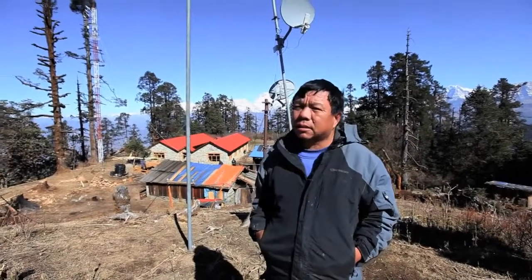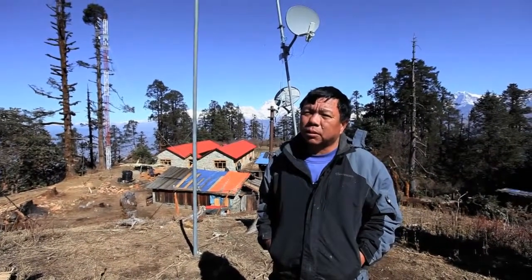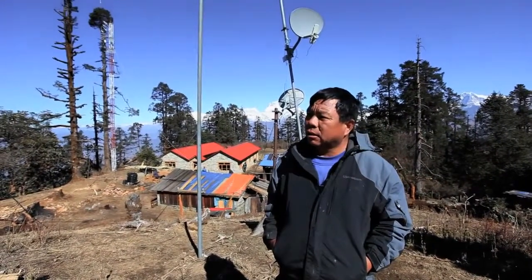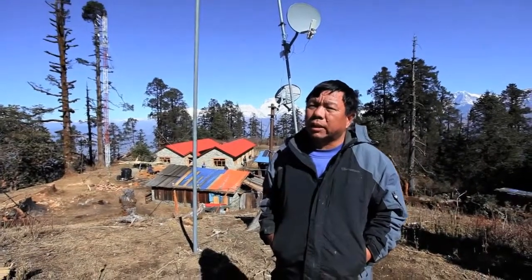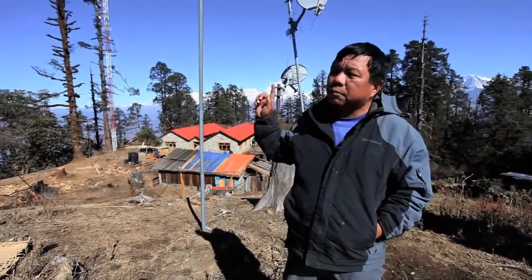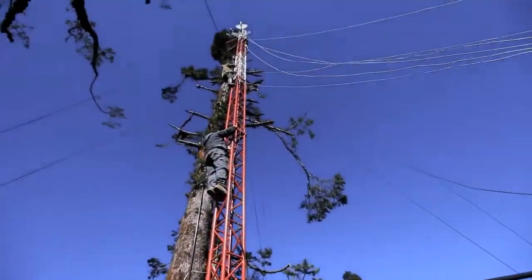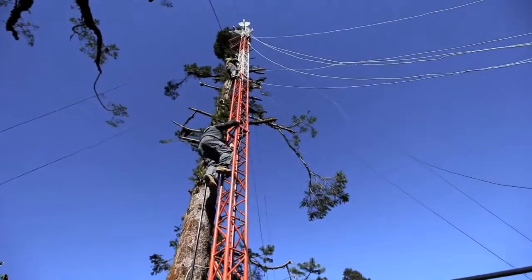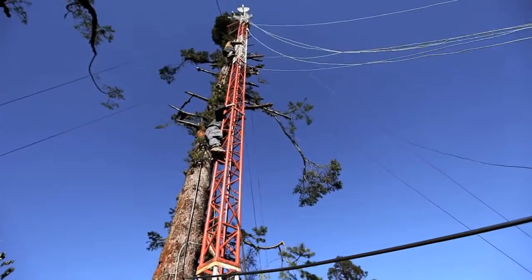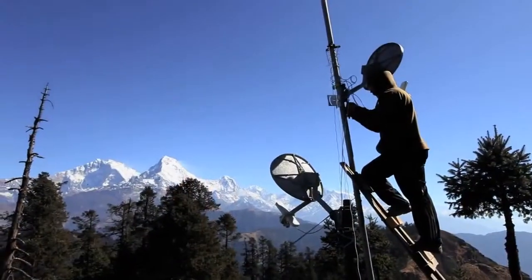This is our relay station at Mahore. This is the first relay station we built in 2001, and so far we have built about 29 relay stations in different parts of Nepal. This is the major one because in many districts the signals go from this relay station. We have several antennas pointing in different directions and connecting different districts.